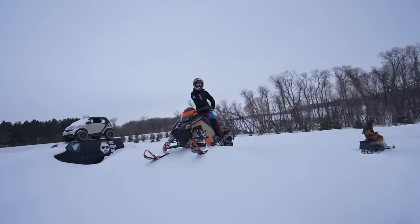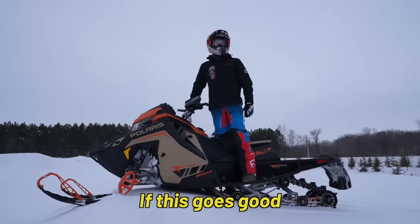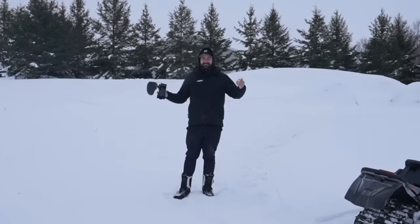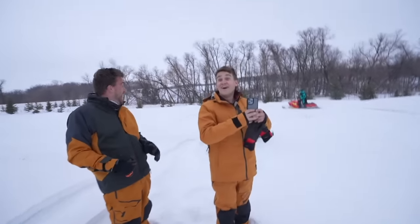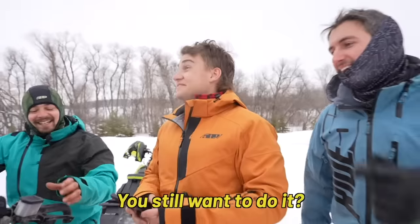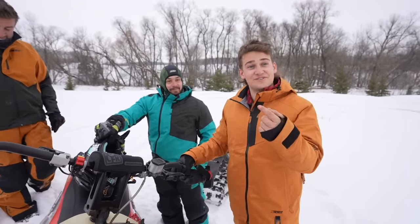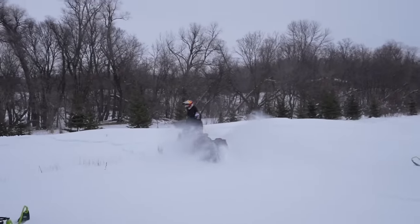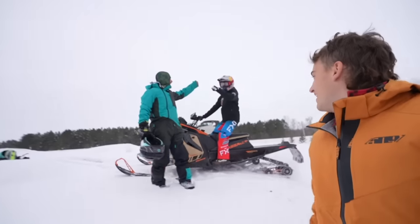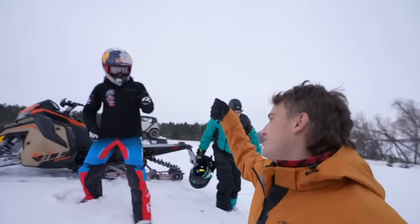Nobody's done the rainbow rail on a snowmobile yet and he's been wanting to do it. We've hit the rainbow rail on a lot of stuff — smart car, dirt bike, pit bike, trike — never on a snowmobile. I'm nervous for him. Polaris, if you're watching this right now... I mean, technically you did it — you kind of just jumped it, but heck yeah! Did I even touch it? I think it might have hit somewhere. You used it as a ramp — count it as success. Chalk it up, let's roll.